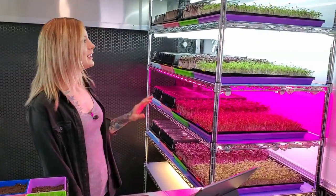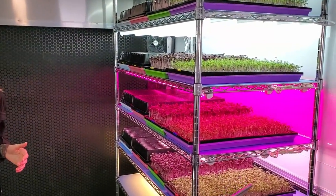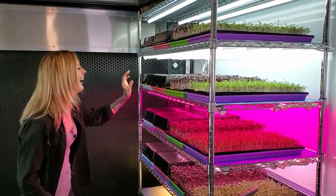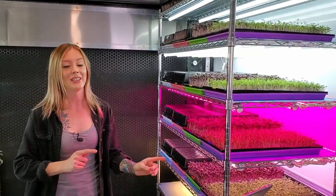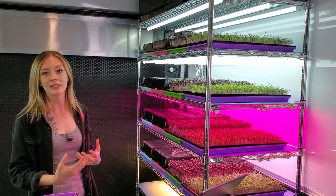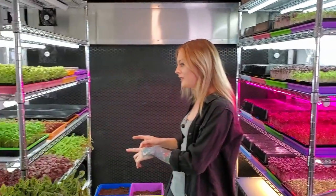Now let's move into our experiments. Over here on my left we have our brand new rack build — we just did a video on that, so check it out if you haven't. On this rack we have all our new LED light experiments, growing basic salad mix, Rambo radish, sunflower, and purple kohlrabi. We also finally got a power meter, so we'll start including power consumption data in our light experiment videos.